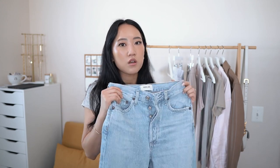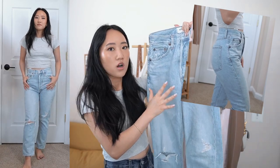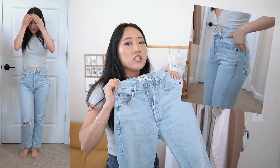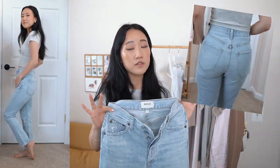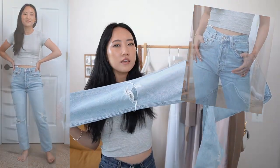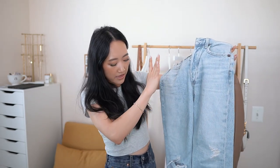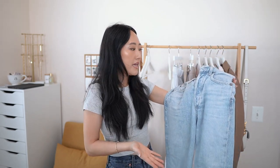I actually decided to go into the store and try these on before committing to the order. I was going to get a 25 because I heard they run small, but I'm so glad I didn't — it would have been really big on me. The 24s are perfect; my normal size is around 24 or 25. These have little rips at the knees and a really pretty light blue wash with a button-up fly. I do enjoy the look — they make your butt look really nice — and I love the length. I'm on the shorter side and these fall right around my ankles.